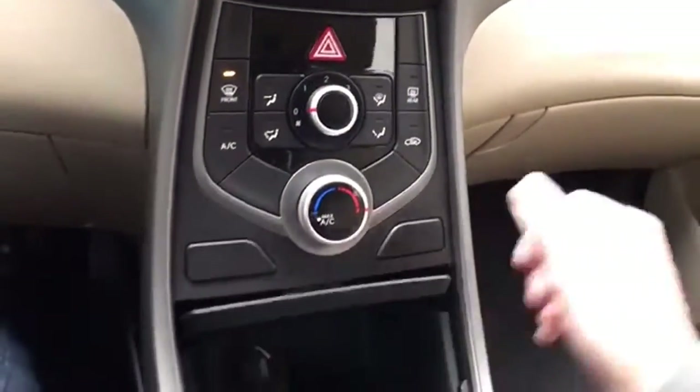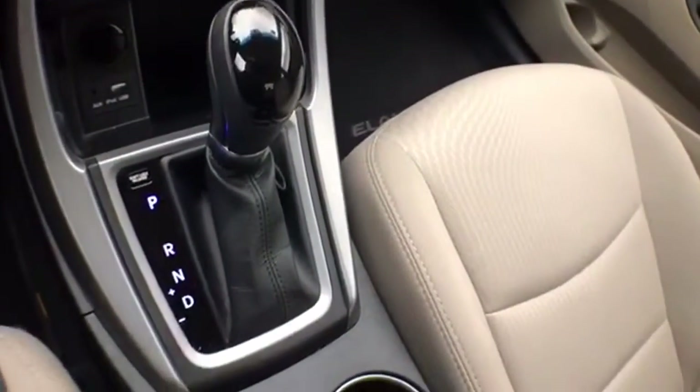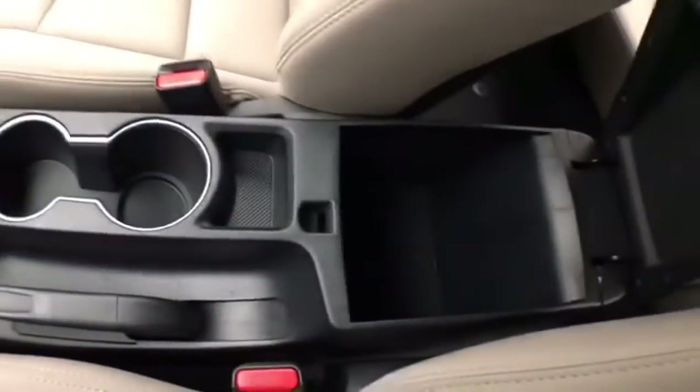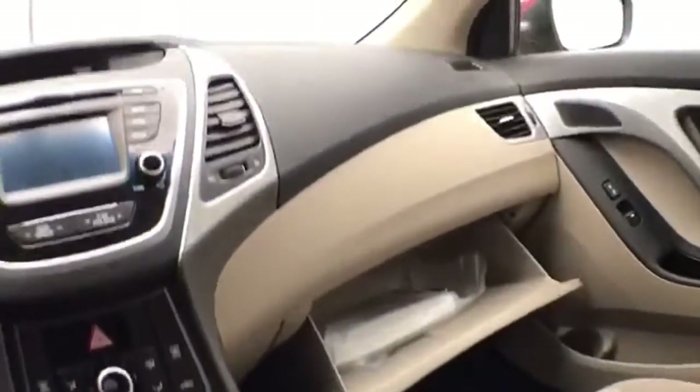Heating and air conditioning. USB and auxiliary input allows you to connect mobile media devices. Automatic transmission with manual shift capability. Lots of storage space in the armrest, and a spacious glove box with all the owner's materials inside.